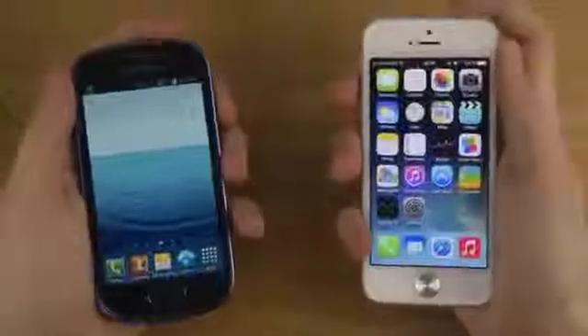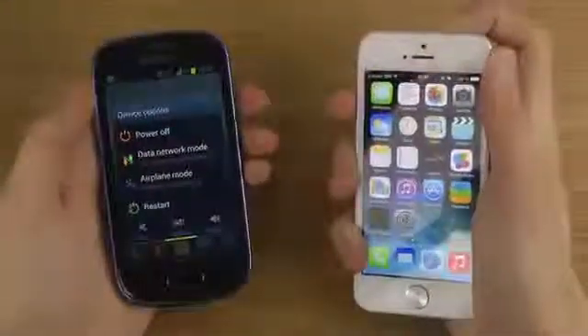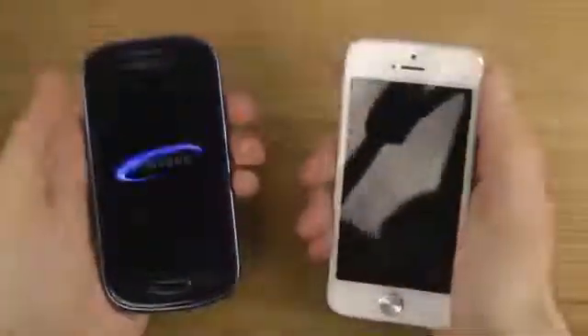Okay, so it's not a full review — I've been doing a ton of full reviews — but a boot-up test. How does a mid-range device stack up against a high-end smartphone in the speed of the boot up?